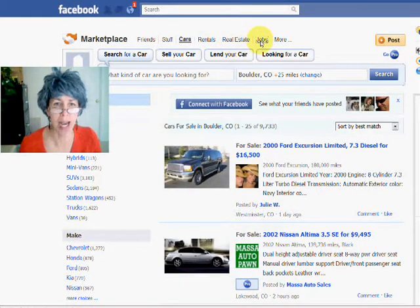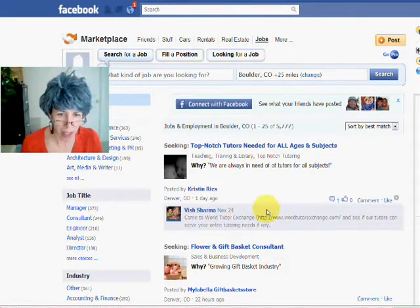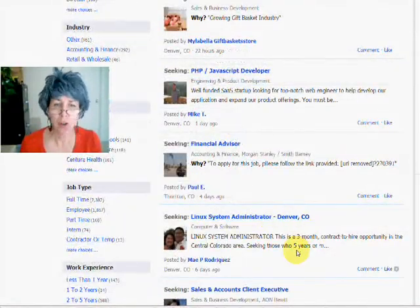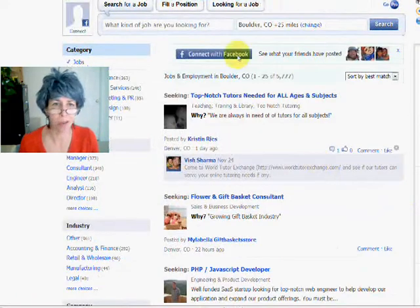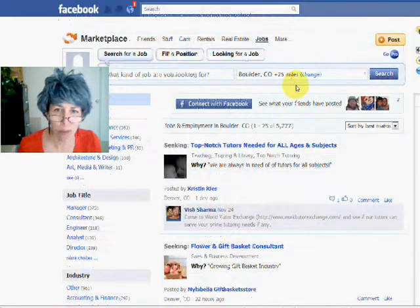It's free to list, so why not? And then also jobs. The jobs are often linked in to other places and posted in multiple spots, but if you're looking for a job, it can't hurt to look here, do some searching, find some things. They've got thousands of jobs here in the Boulder area, so kind of nice. So take a look at Facebook Marketplace.